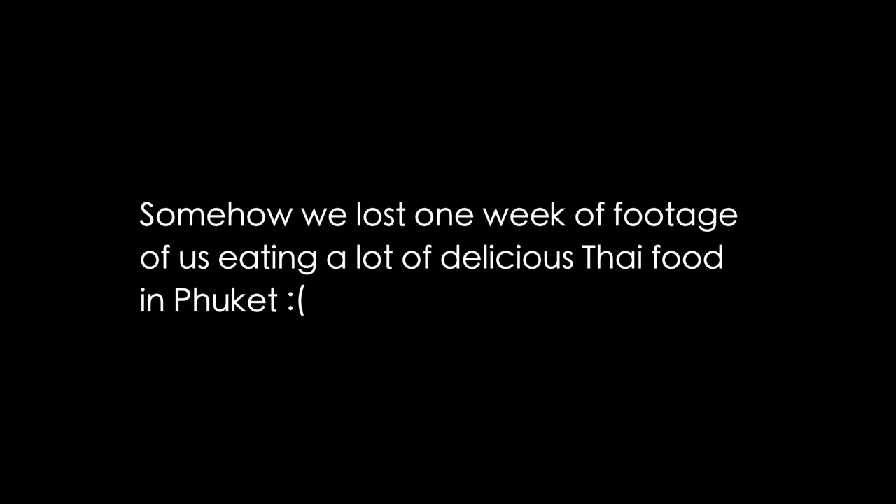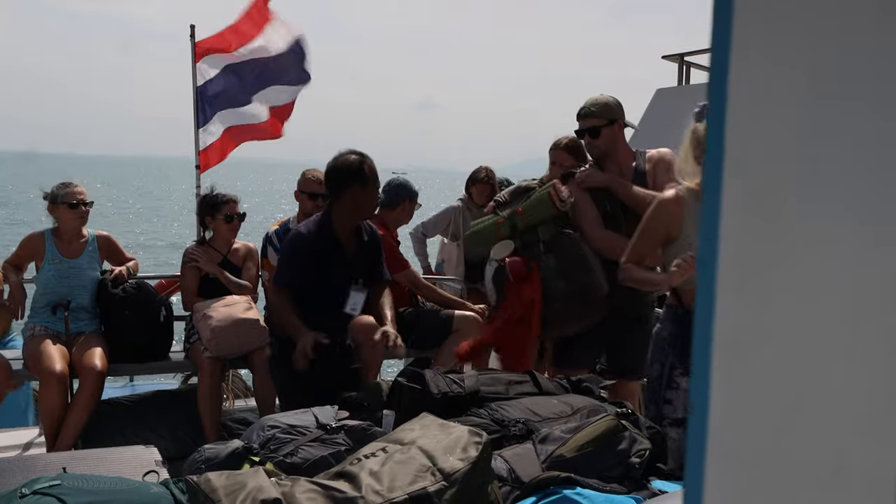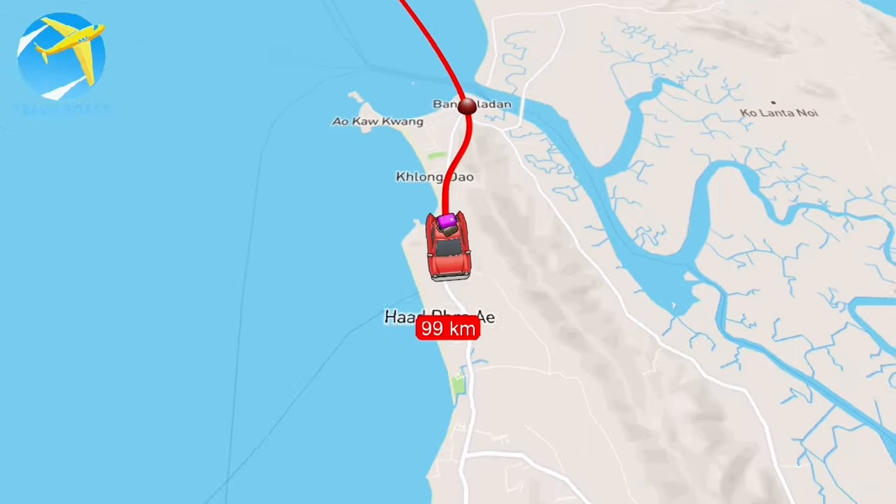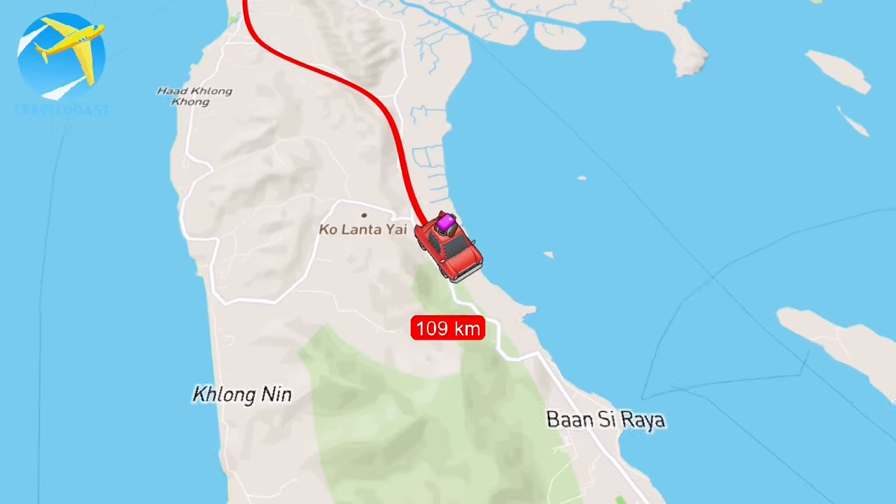Good morning from Koh Lanta — or actually already midday — because we took the ferry this morning from Phuket, where we did a video about one week eating in Phuket. We had to go to Rayleigh and then change the ferry to come here to Koh Lanta. It was around 25€ per person and took us around 5 hours. Now we are in the eastern part of the island, which is not as touristic as the western part.